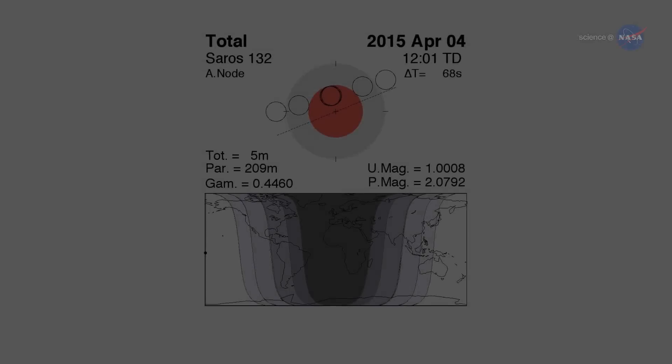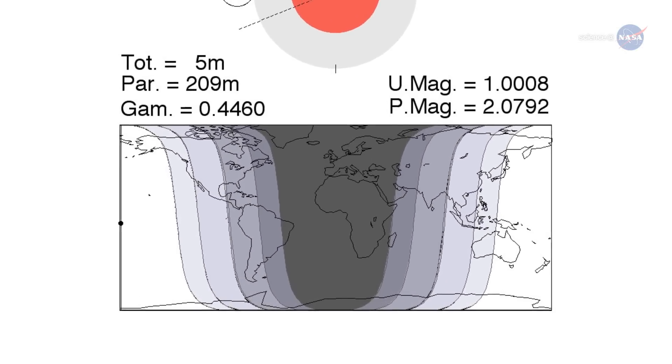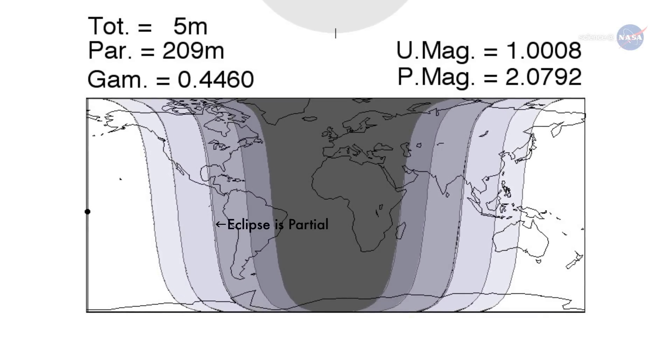East of the Mississippi River, the eclipse will be interrupted by sunrise, and people can only see a partial eclipse. West of the Mississippi, people can see the whole thing, including totality.